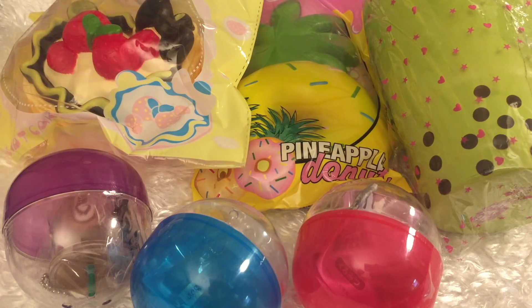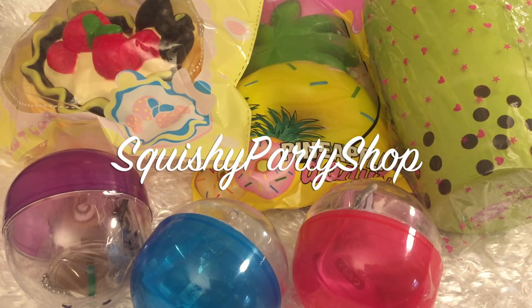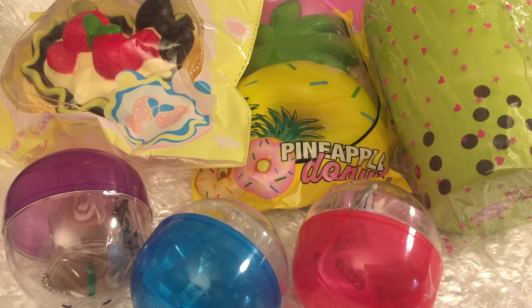Hi guys, welcome back to my channel! Today I have an awesome package from Squishy Party Shop. Make sure you guys check out all the links in the description — it will lead you directly to where you need to go so you can get these awesome squishies for yourself, so we can have twin collections. Doesn't that sound nice?